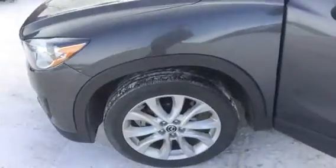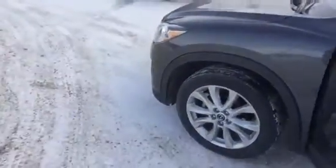Hey, this is Jordan Cole from L.A. Mazda bringing a quick video walk around on a 2014 CX-5. It comes in a nice machine grey with 17-inch chrome alloy rims with all-season tires.